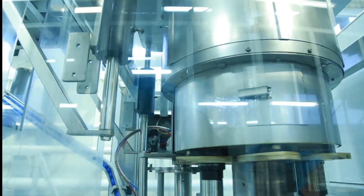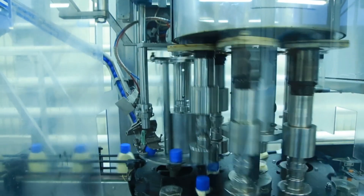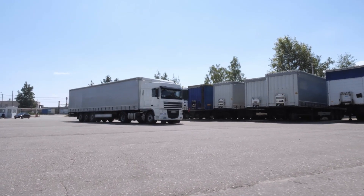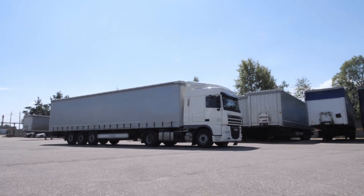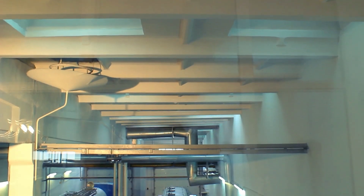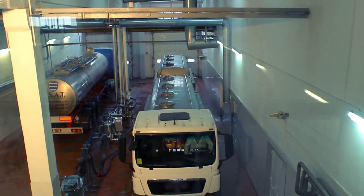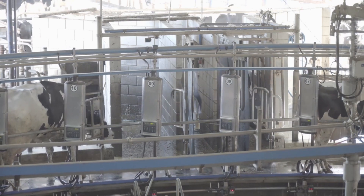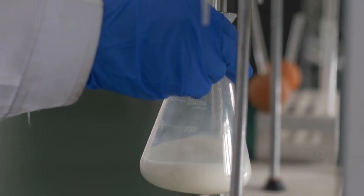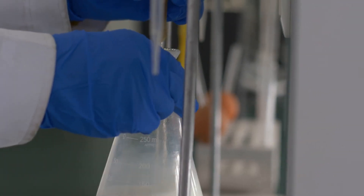Ensuring the freshness and quality of the milk is paramount, and to achieve this, refrigerated trucks come into play. Imagine large, gleaming vehicles humming along highways, their precious cargo kept at the optimal temperature. Once at the factory, each load of milk is received with meticulous care. The milk is tested rigorously for quality, because the best yogurt starts with the best milk.